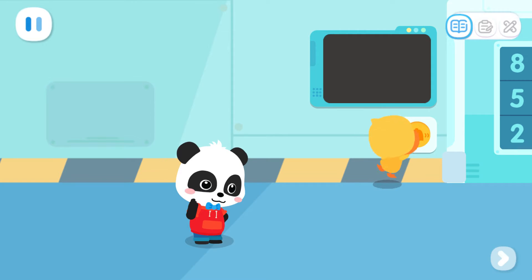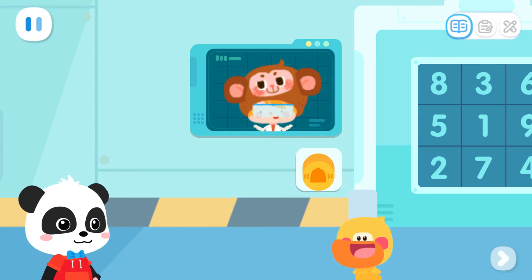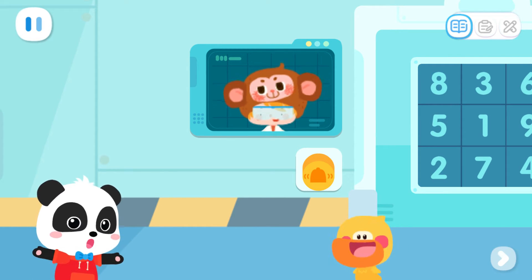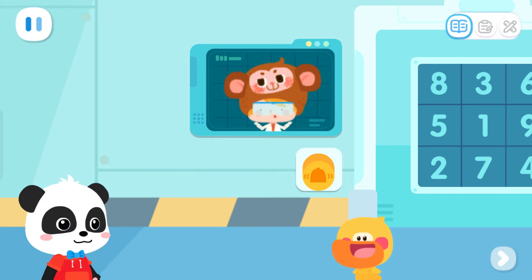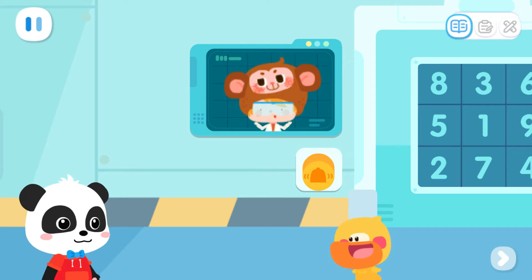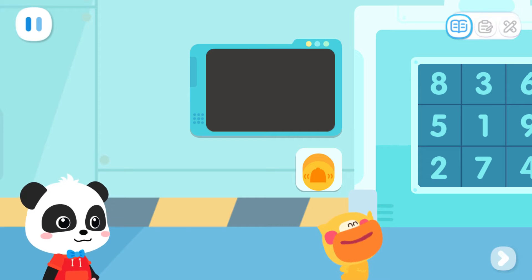Ding dong! Ding dong! Hi, Kiki and Quacky. Hello, Dr. Monkey. I heard there are cool robots in your lab. Quacky and I are here for a visit. Oh, welcome. The entry password is 1-2-3-4-5-6-7-8-9. I'm busy now. You can open the door and come in yourselves. Okay, let me open the door.